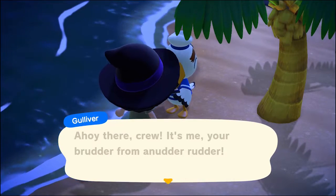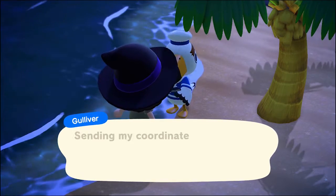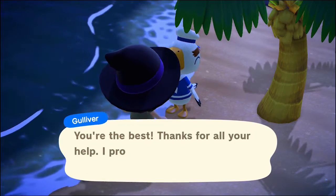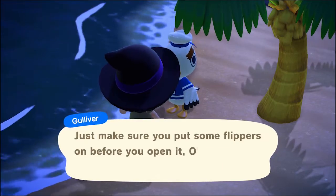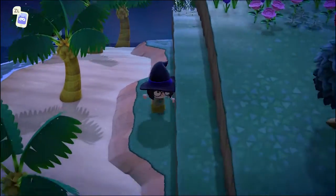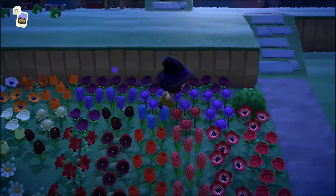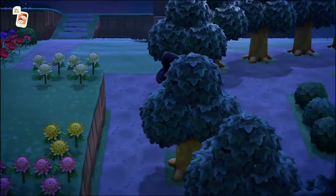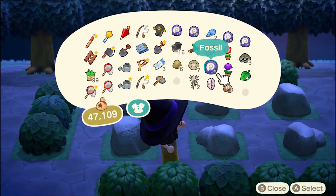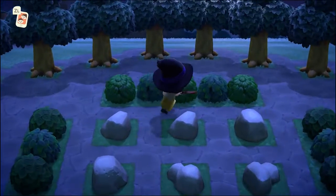Ahoy there crew, it's me, your brother from another rudder. So listen, it happened again. Can you swing by and pick me up? Sending my coordinates now. Oliver out and over and out. And Oliver — I know, I know, I love you too.